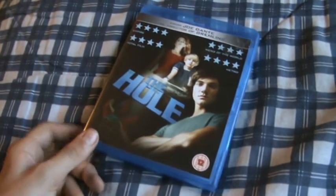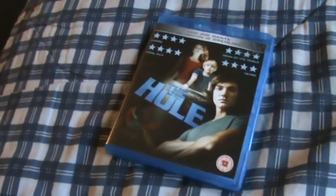So that's my unboxing of The Hole on Blu-ray. Highly recommend this film. Thanks for watching the unboxing, I'll see you guys all soon.